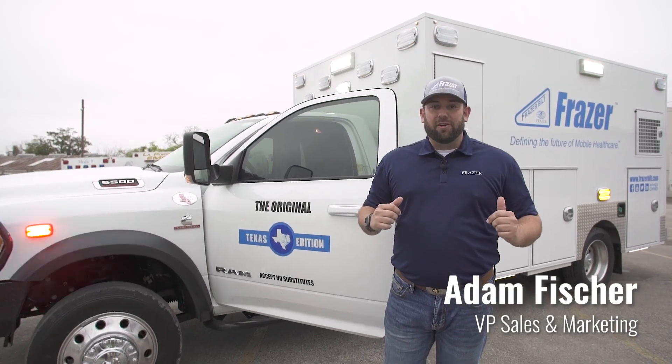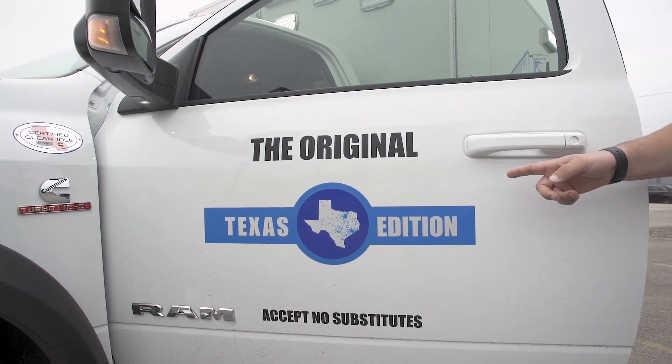It's demo time, which means it's my favorite time. I'm Adam with Fraser, and this is the original Texas edition.